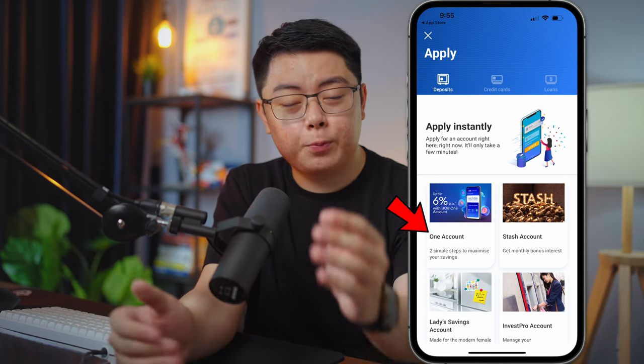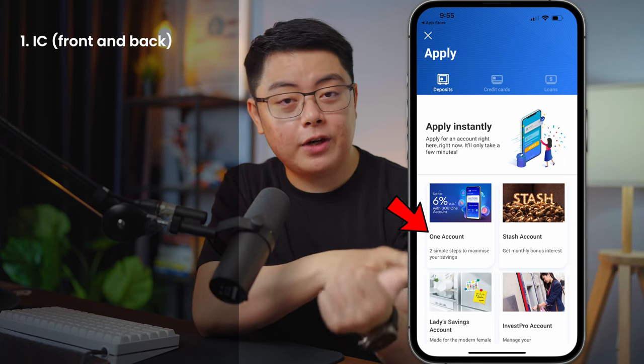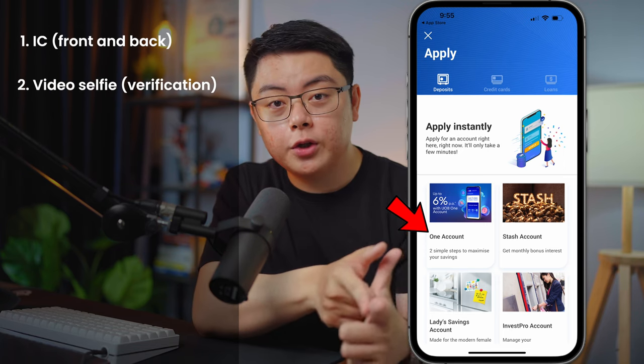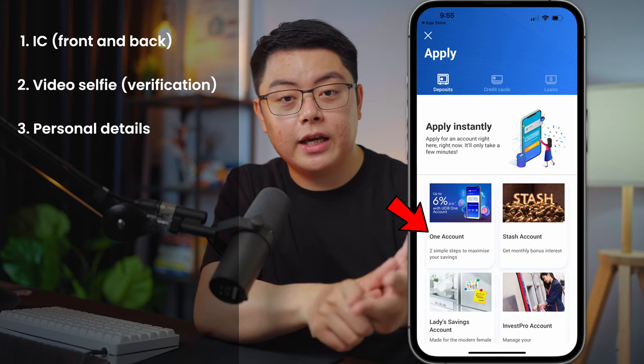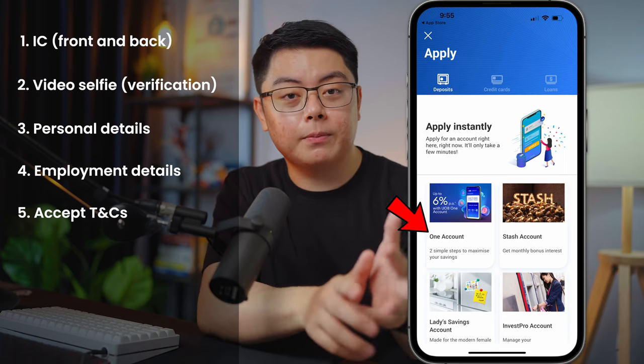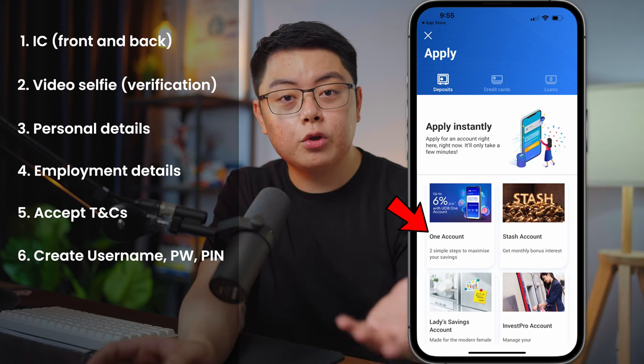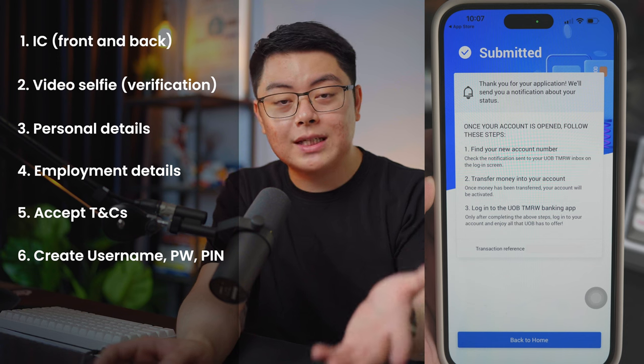The account opening steps are pretty simple. There are a few things you will need to do: take a picture of your IC front and back, take a selfie video, enter your personal details like your address, enter your employment details, read some terms and conditions, and lastly create a new username, password, and a six-digit secure PIN.